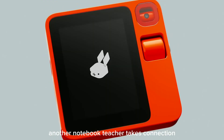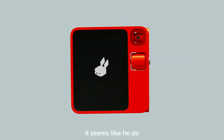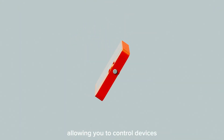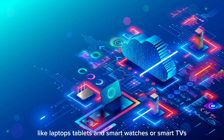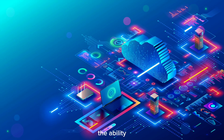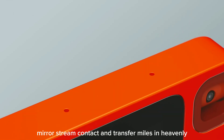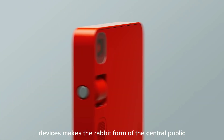Rabbit Connect, another noteworthy feature, takes connectivity to the next level. It seamlessly integrates the Rabbit R1 with your digital ecosystem, allowing you to control devices like laptops, tablets, smartwatches, or smart TVs using voice commands. The ability to mirror, stream content, and transfer files effortlessly between devices makes the Rabbit R1 a central hub in your tech arsenal.